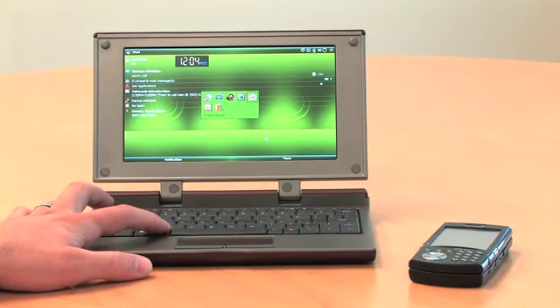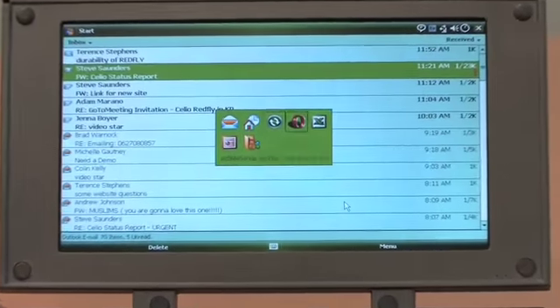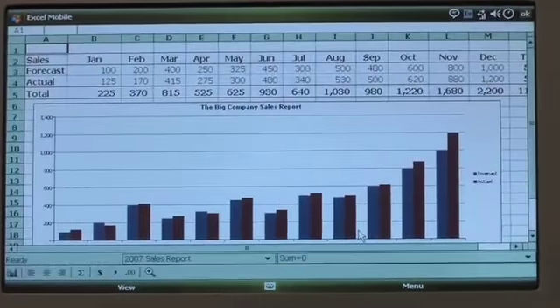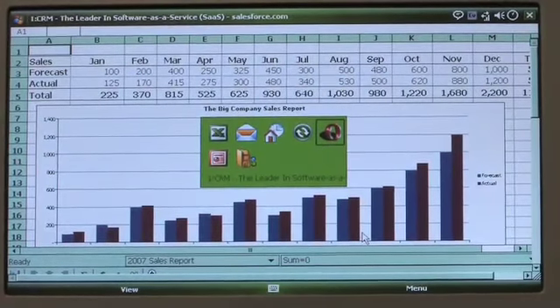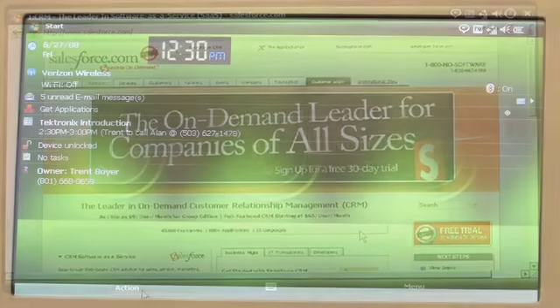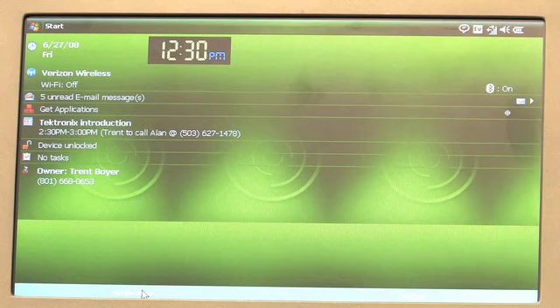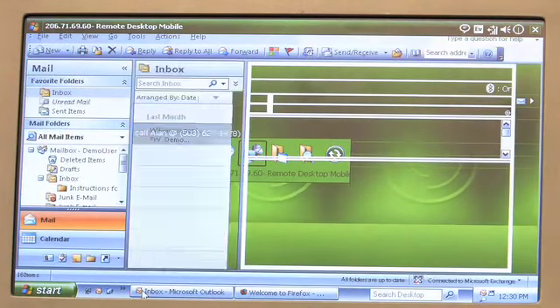The Redfly allows you to easily do email, read attachments, and view websites. It also allows you to access applications that reside on your smartphone. The Redfly's 8-hour battery life gives you anytime, anywhere, full screen access to Web 2.0 and line of business applications that reside on your company network or on the internet.